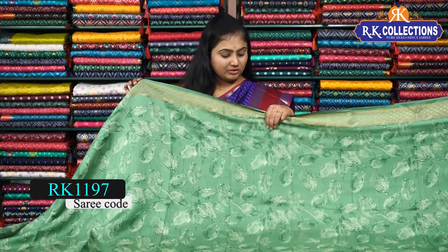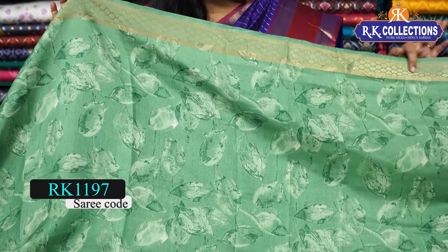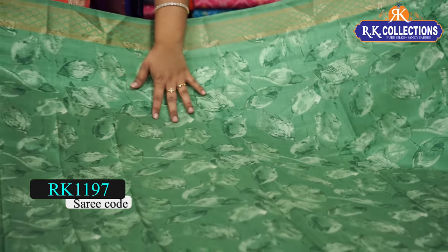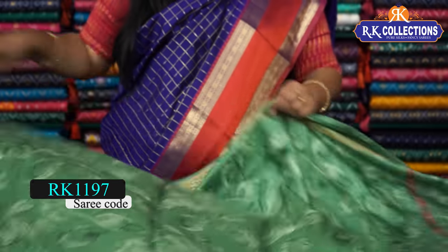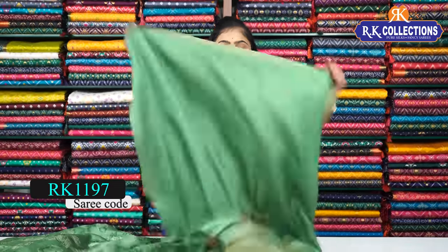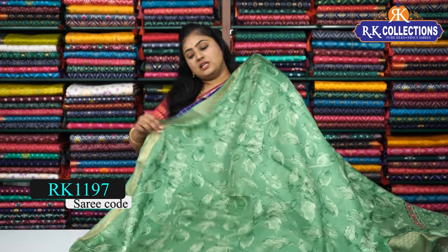The next pattern features a beautiful green — a jessie green — and the price is 570 rupees only. We have a top border and a bottom border in shades of green. The bottom border is about 5 to 6 inches. The blouse can be made in the same color or a contrast color, and the price is 570 rupees.